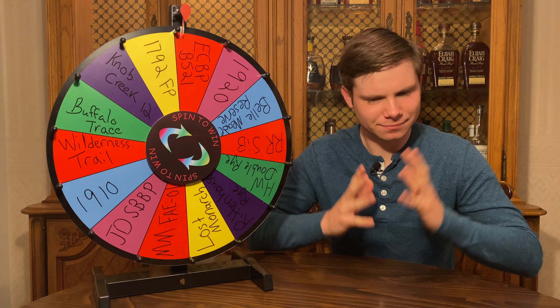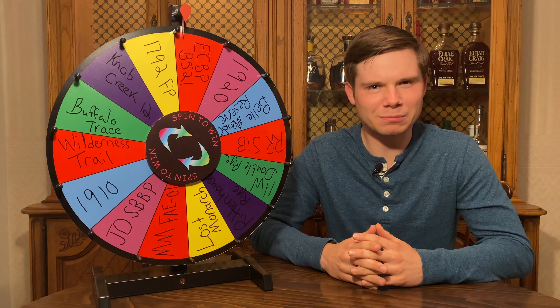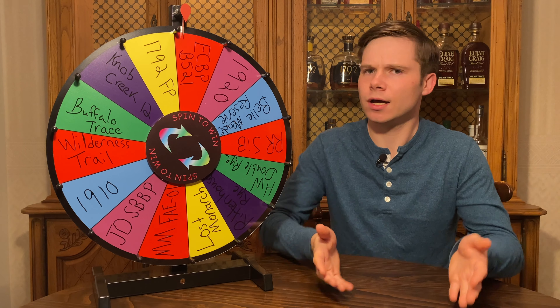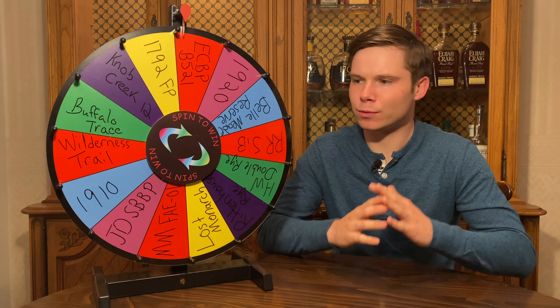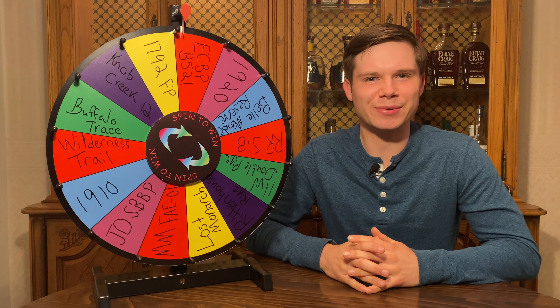It's time to mix things up a bit — literally — by letting chance decide which bourbons I blend together. Will we find a combo that's absolutely amazing? Will we ruin some of my favorite bourbons? I don't know what's going to happen, but whatever does happen, it's going to be a lot of fun. So let's get to it.